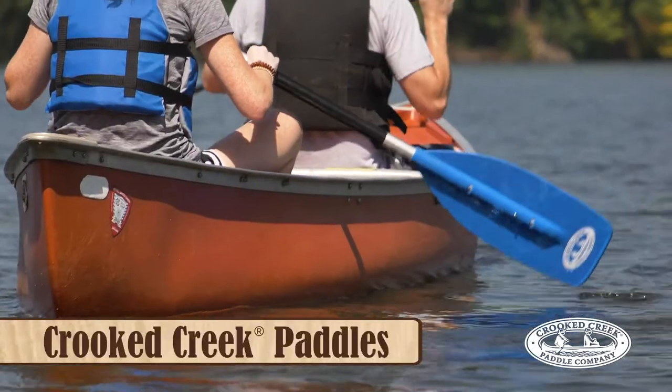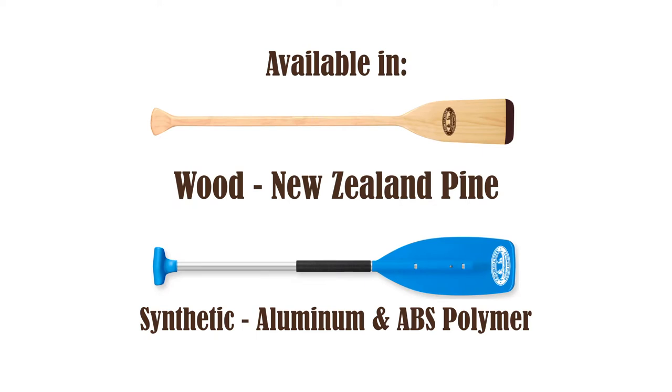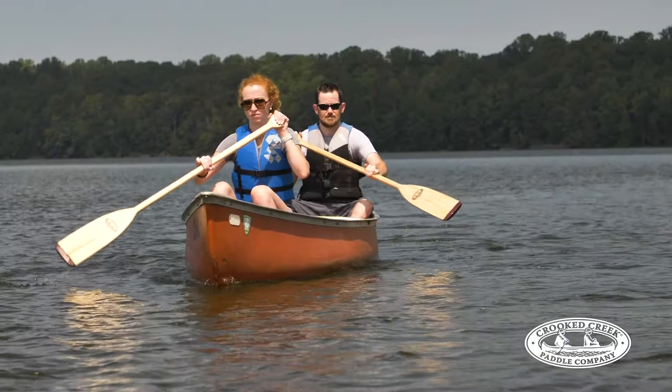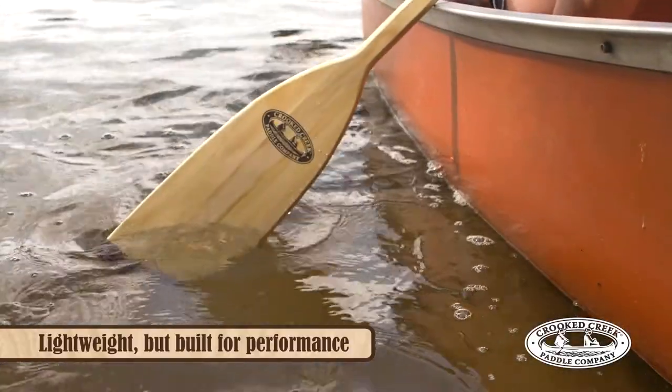Introducing the Crooked Creek Paddles from CAMCO. Available in New Zealand pine wood and synthetic aluminum and ABS polymer, the New Zealand pine paddles are lightweight but built for performance.